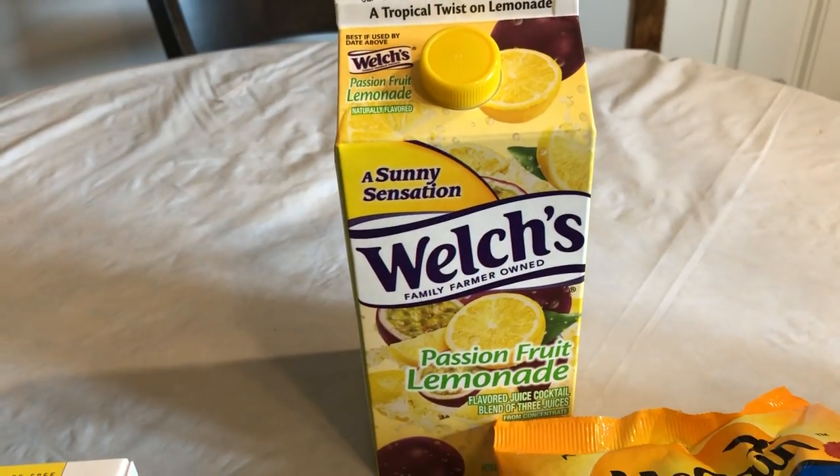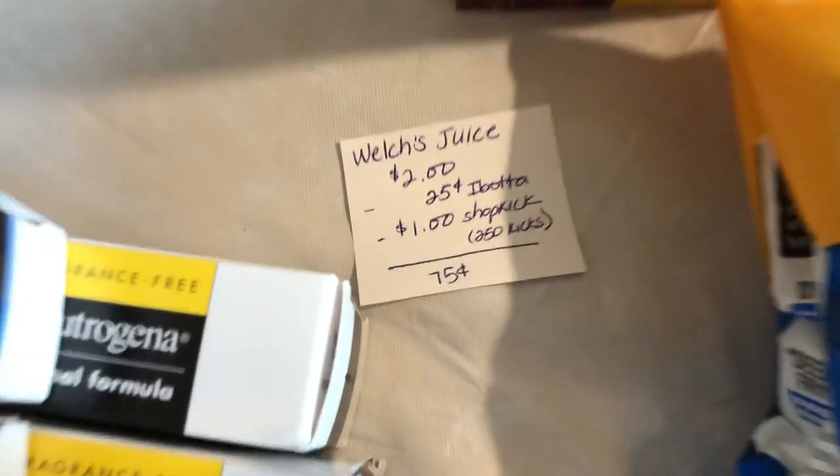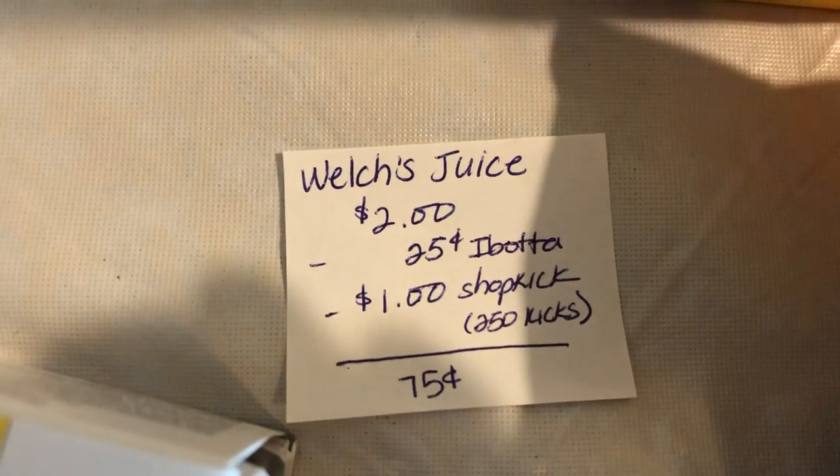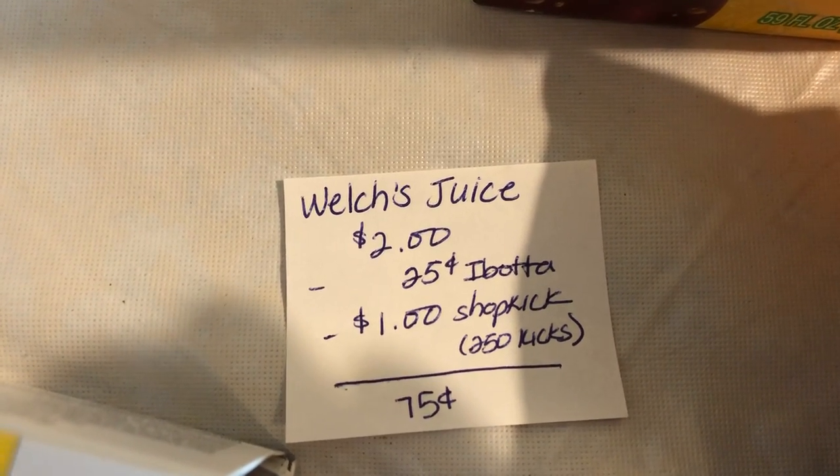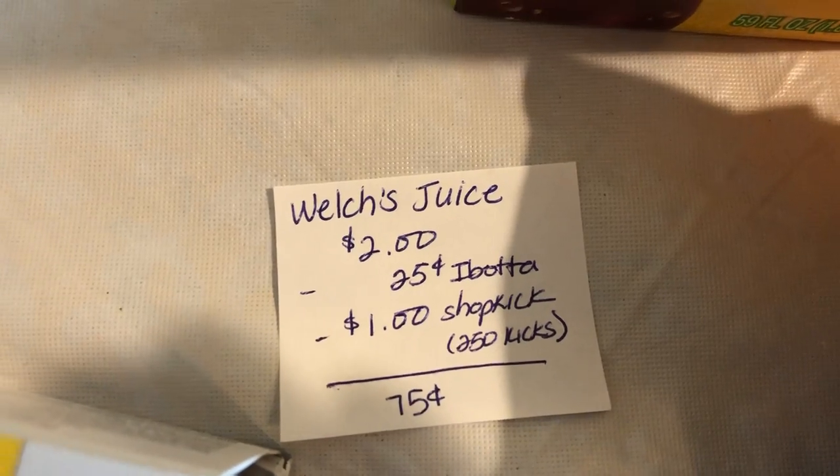The next deal is on the Welch's drink. The juice is $2. Ibotta is giving $0.25 back, and Shopkick is giving back 250 kicks, which is equivalent to $1, making it just $0.75.